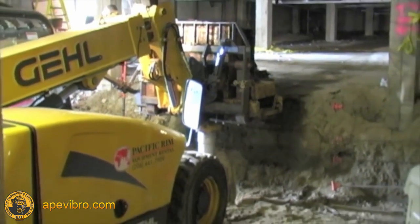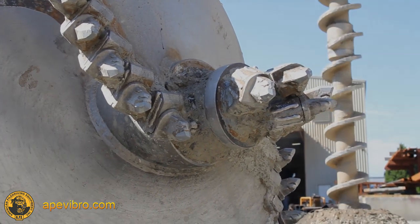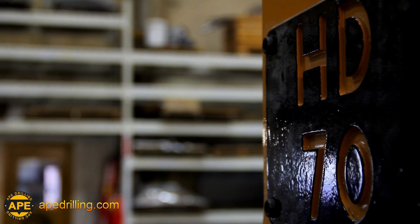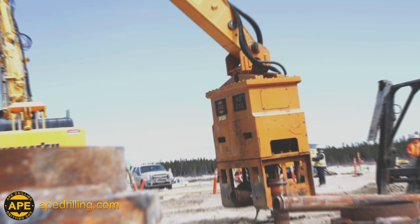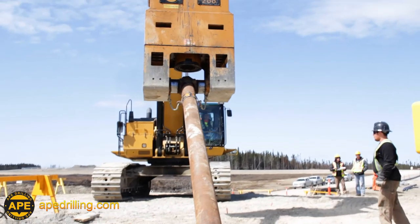A need for an all-in-one, powerful, versatile, multipurpose tool to help get the job done — a need which has seen no ideal solution. Until now. APE stepped up to the challenge and designed the exciting HD series from the ground up to create the future of deep foundation technology.